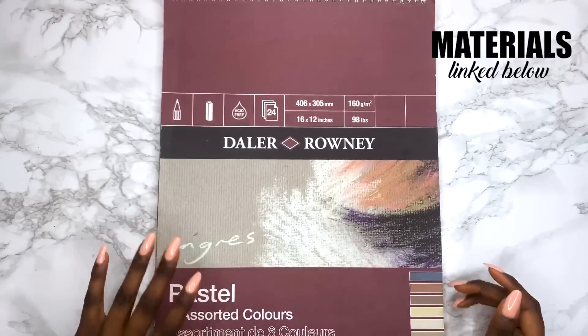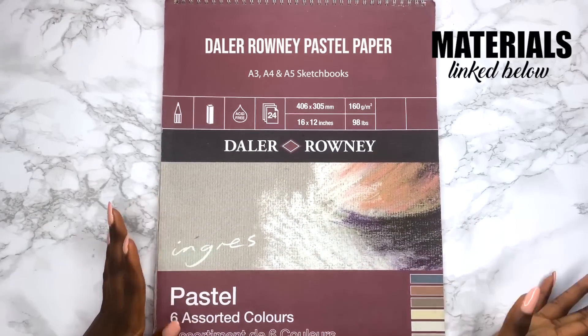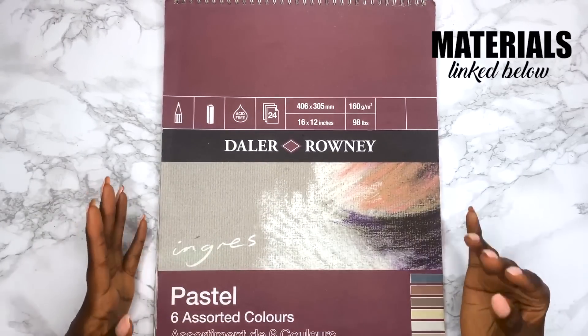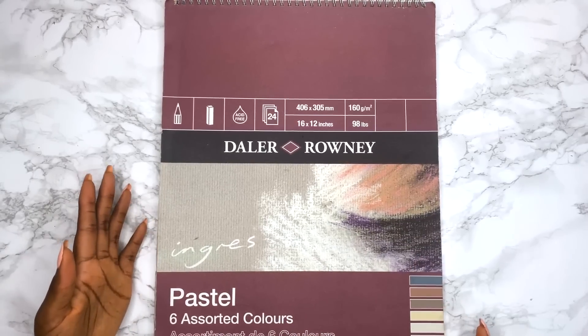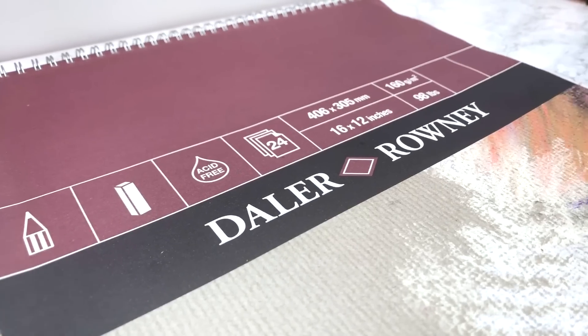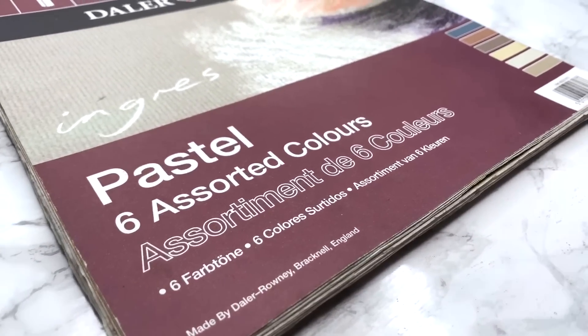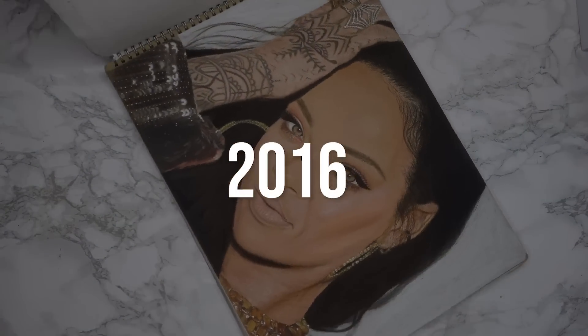The supplies I've used over the years have changed. I've linked everything down in the description box below and they'll also be on the screen depending on which drawing I'm showing, and there's a timestamp down in the description box if you want to see a particular year. Most of the portraits are in this De La Rowney sketchbook, my absolute fave, and here is the first one.